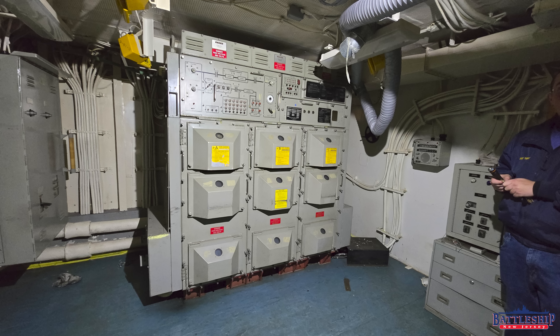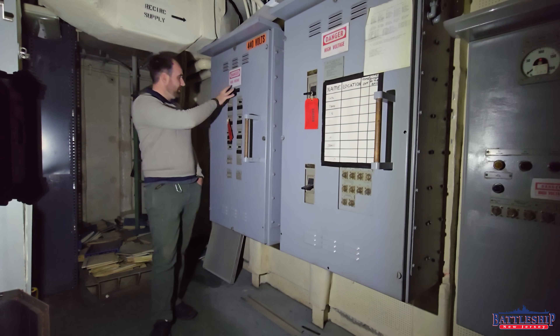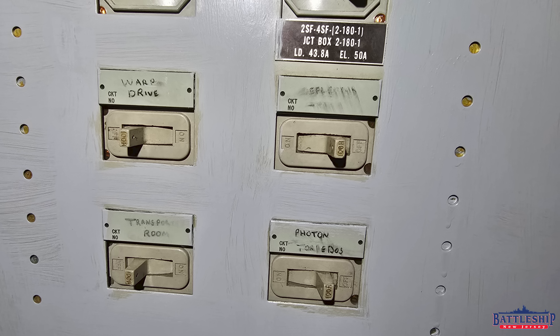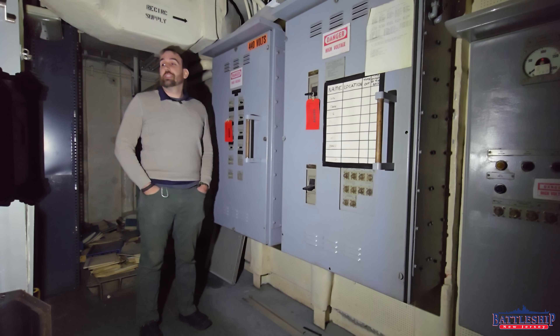Just one other thing to point out while we're in here — we've talked about this in other videos. But I just love that they put in all the breakers for this equipment here, and they had a couple of spares down at the bottom. And they labeled them the warp drive, the deflection shield, photon torpedoes, and transporter room. I'm pretty sure none of the other Iowas ever got those installed, so we're still the best.